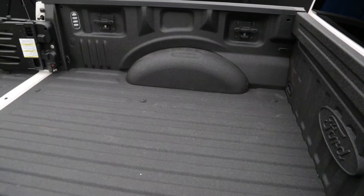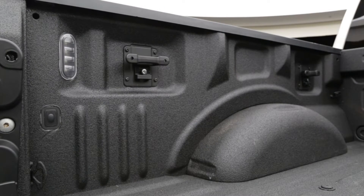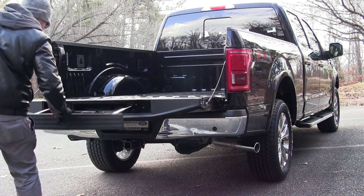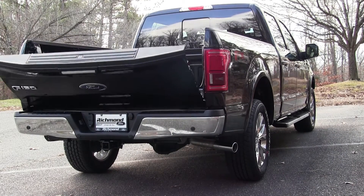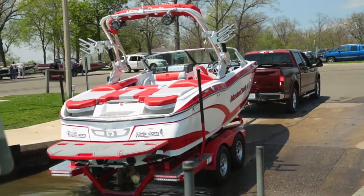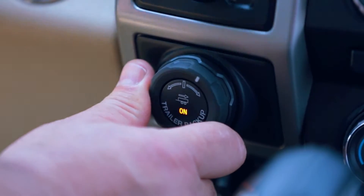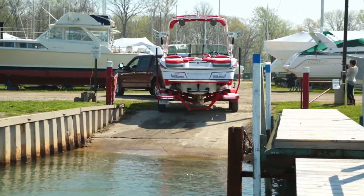The F-150 also features a work-minded pickup bed with available features such as a flexible configurable class-exclusive box link system, LED box lights, stowable loading ramps, class-exclusive integrated tailgate step with lift assist, class-exclusive remote tailgate release, and deployable box side steps available on all cab configurations. The F-150 offers pro-trailer backup assist that makes backing up a trailer as easy as turning a knob. Simply rotate the knob left or right in the direction you want the trailer to go. The F-150 is the first pickup truck to offer this breakthrough feature.